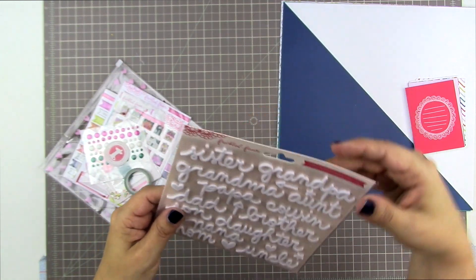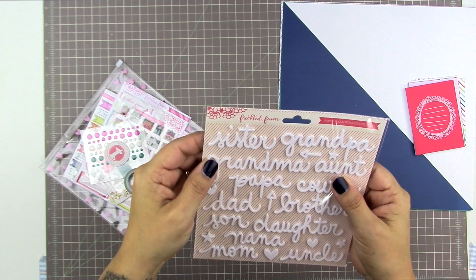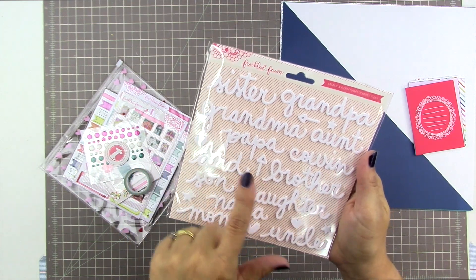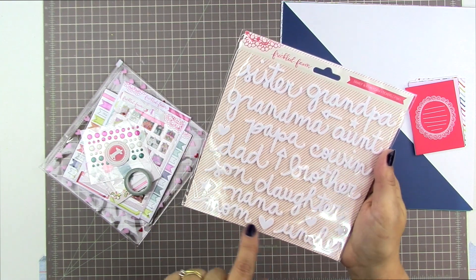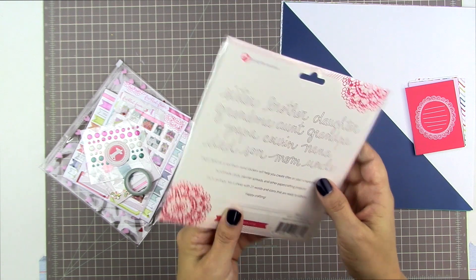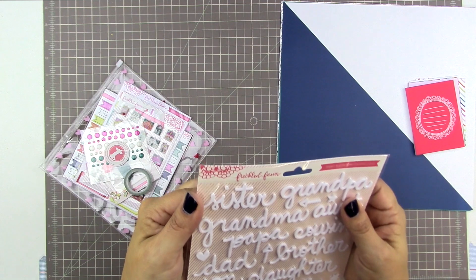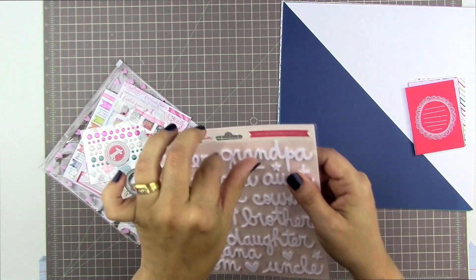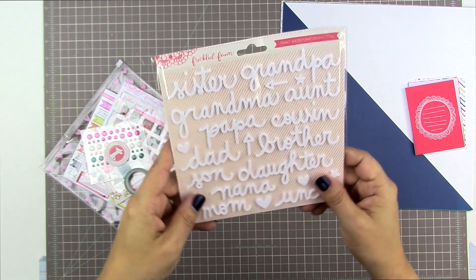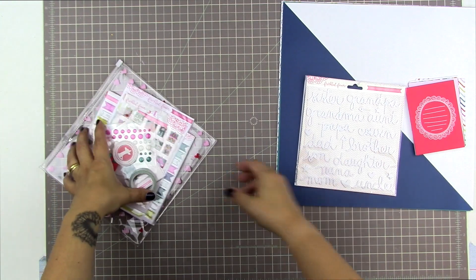So let's have a look — oh look at these! These are Icon foam stickers and they say sister, grandpa, grandma, aunt, papa, cousin — I love that papa's there — nana, mom, uncle. So cute. I thought they were acrylic for a second but they're foam, which means you can make them rounded or kind of wonky. I love foam. Such a pretty script — love that.